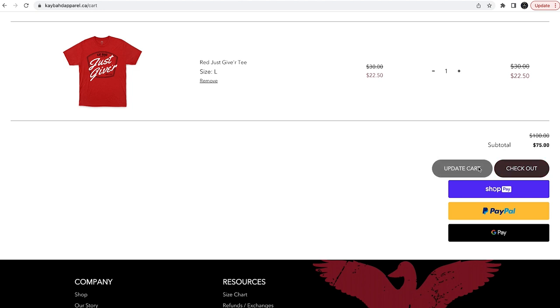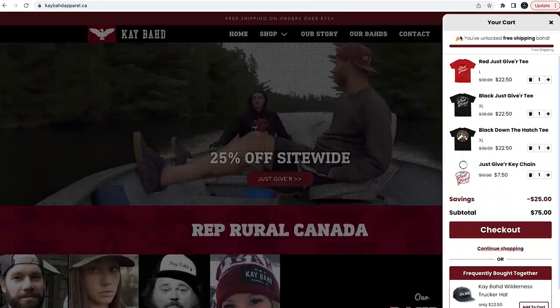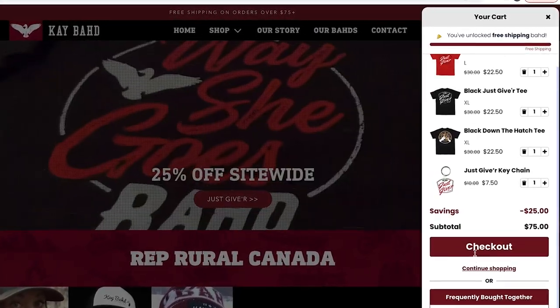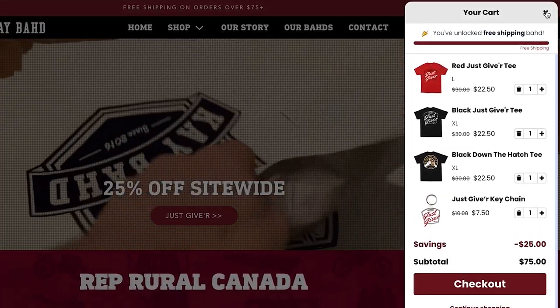When I switched to using this app, this is what my new shopping cart looks like on my website — absolutely dialed in, professional, and it's just changed the whole aesthetic of my clothing brand's website. I want to talk to you all about this app, how to install it, what it will do for you, and I think it's really going to help you improve the results for your own clothing brand.